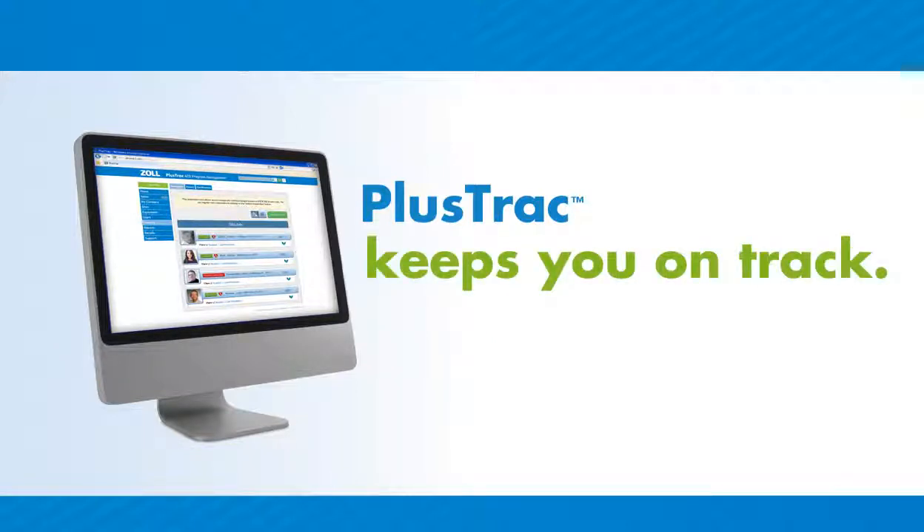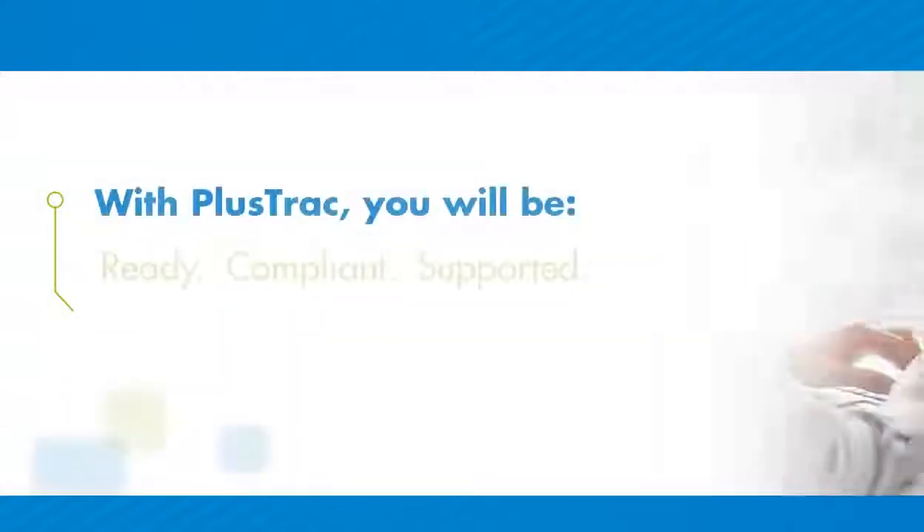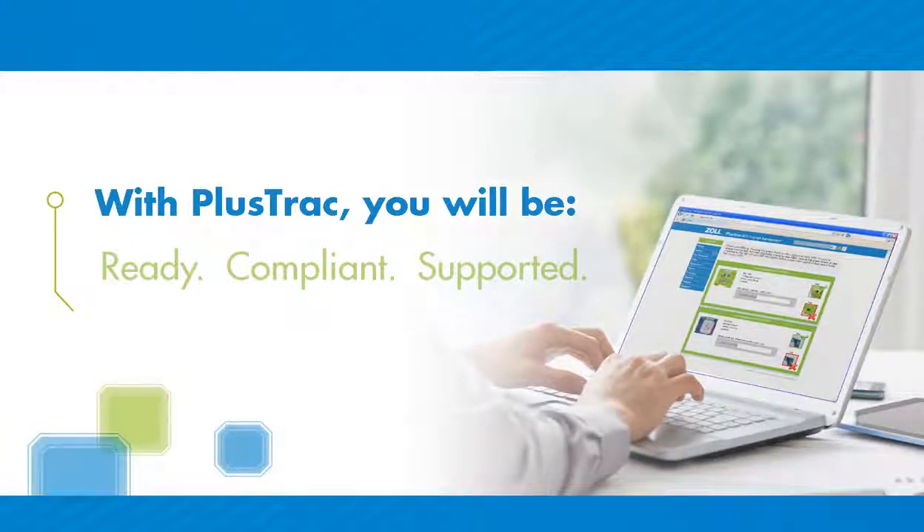PlusTrack keeps you on track. PlusTrack offers peace of mind, because you know that you'll be ready to help save a life, that you are in compliance with manufacturer's guidelines. And should you ever need to use the AED, you'll have someone who can provide AED customer support.